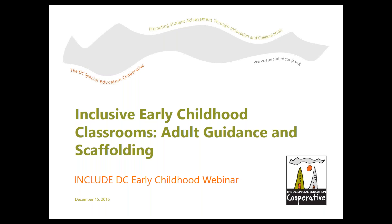The Include DC program is one of the co-op's many programs. Include is a course designed for general ed teachers to prepare them to work in inclusive classrooms, and it can be taken for credit through Trinity University. In 2015, we launched an early childhood version of the course through a partnership with Fight for Children. This is the fourth in a series of eight webinars based on the curriculum from our Include DC course.